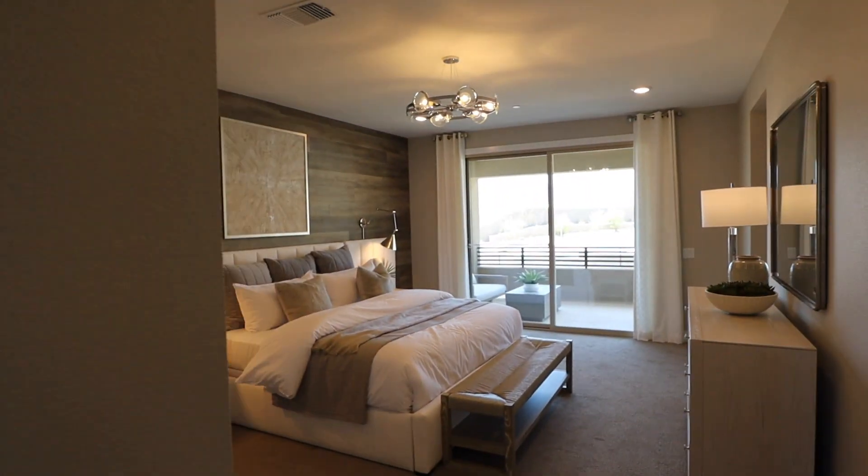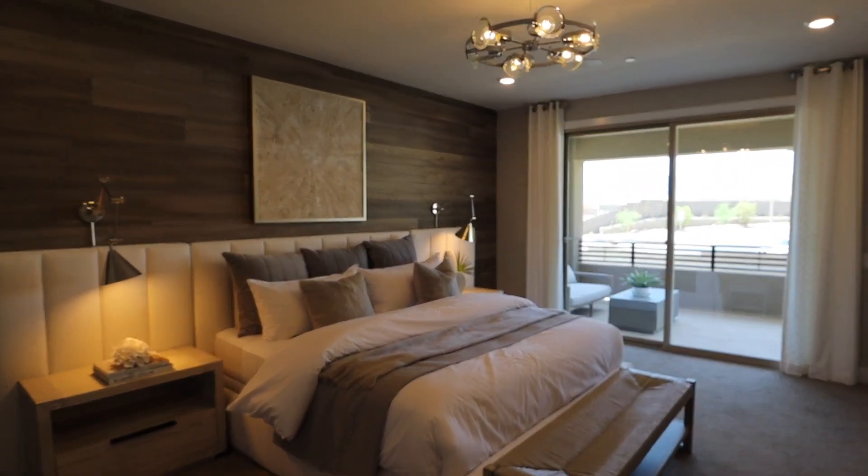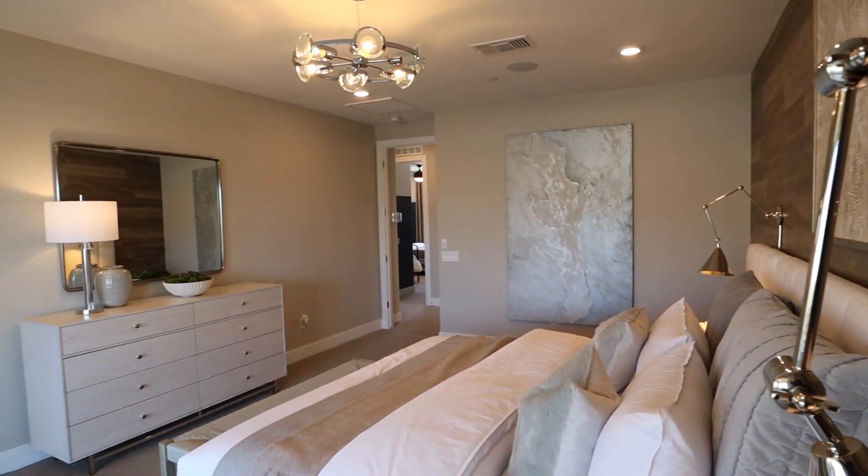And into the master — very nice. There's a separate private balcony. It's a good size room.